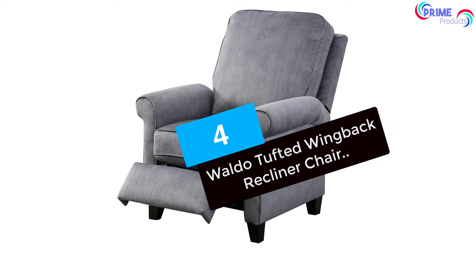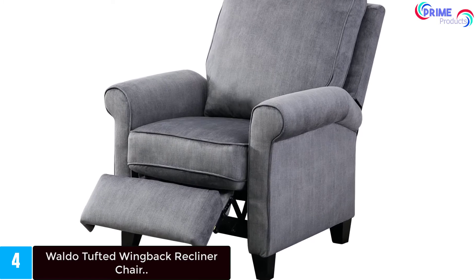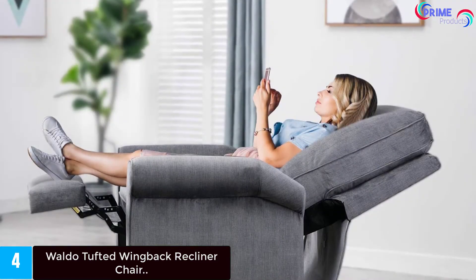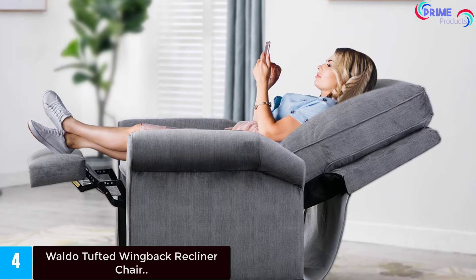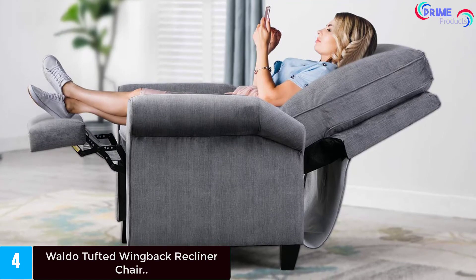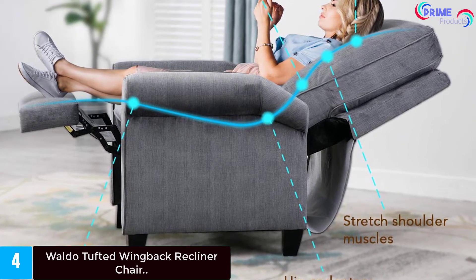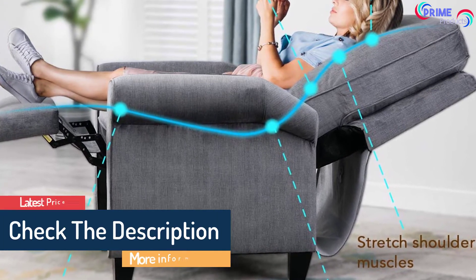Moving on to number four: the Waldo Tufted Wingback Recliner Chair. If you are on the lookout for a classic recliner to complete your living decor, then look no further. This classic recliner will give you the feeling of when you were young, bringing back memories of sitting in your father's chair. With its sleek, slightly wingback look, this recliner is sure to fit with any decor and is perfect for those looking to class up their living room. For even more comfort, a built-in easy pull mechanism is within reach to prop up your legs on the leg rest or to fully recline the unit. Choose amongst a number of colors to suit your taste and decor, with beautiful touches such as the contrasting white welt details, button tufting, and the support of spring core foam-filled seat.